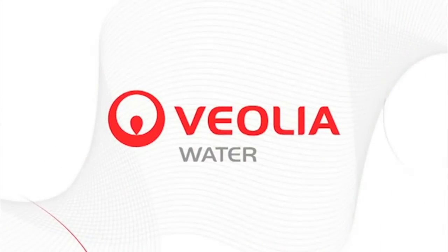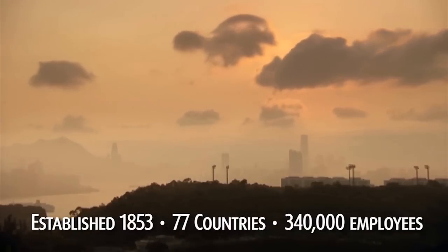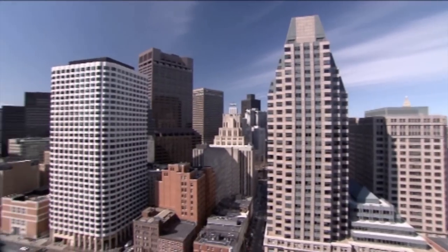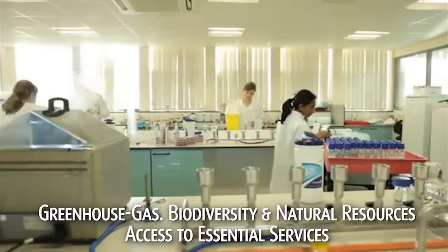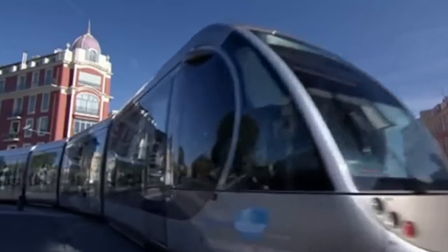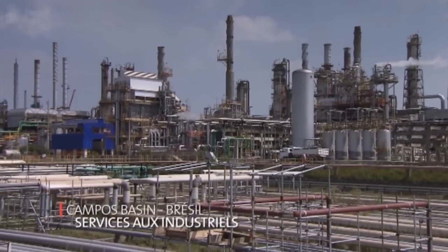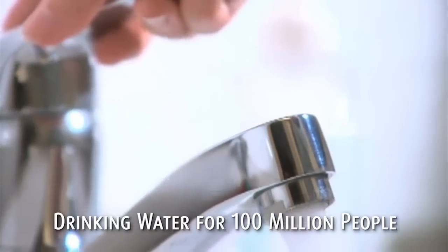Veolia Water Israel is part of the global Veolia Environmental Corporation. Established in 1853 and active in 77 countries, Veolia employs 340,000 people with annual revenues of almost 35 billion euros. Veolia tackles some of today's most pressing challenges, making major contributions to sustainable development through a wide range of environmentally friendly solutions. The largest of the company's four divisions — water, waste, energy, and transportation — Veolia Water has built 15% of the world's total desalination capacity, and currently provides over 100 million people with drinking water every day.